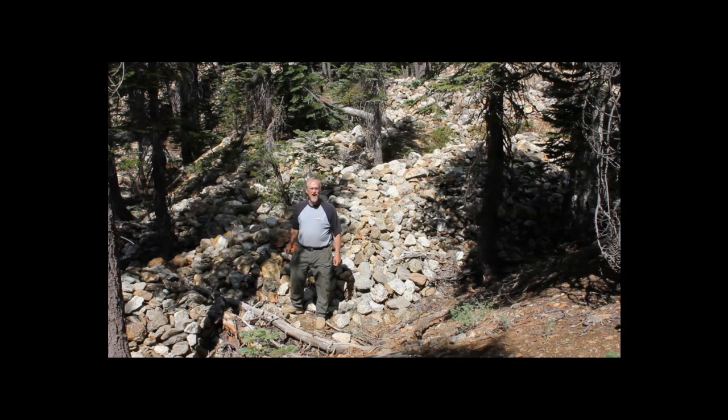Hey, I'm Chris Ralph, the professional prospector, and this is my channel about helping you to become a better prospector and find more gold.